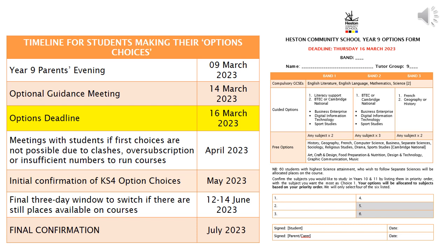Just to recap that really important date: the 16th of March is the date they need to get their options forms to their form tutors. If you have any questions please do not hesitate to get in touch with the school and we will offer further support. Thank you very much.